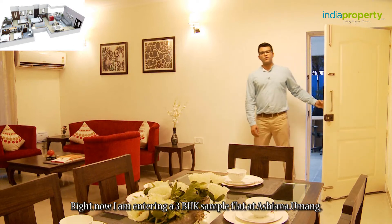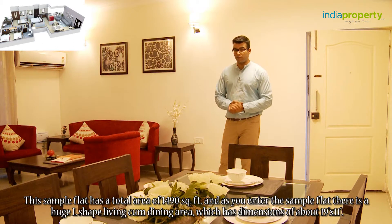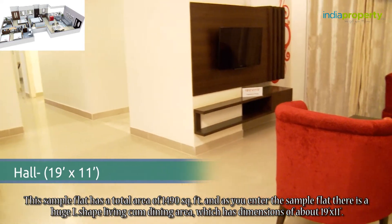Right now I am entering a 3 BHK sample flat at Asiana Umang. This sample flat has a total area of 1490 square feet, and as you enter there is a huge L-shaped living-cum-dining area which has dimensions of about 19 feet by 11 feet.